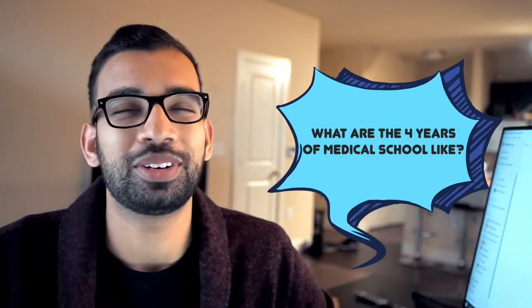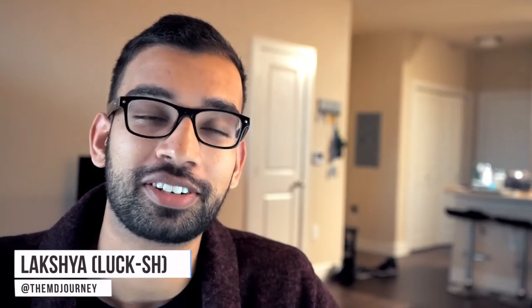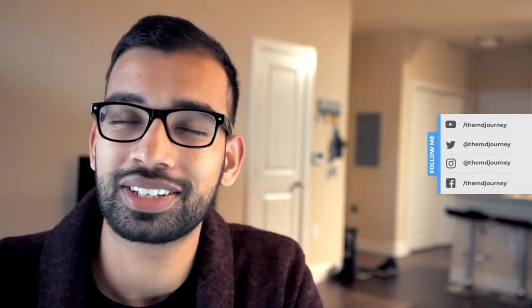If you've always been curious what med school is really like, in this video I'm going to break it down year by year. Lux here for the MD Journey, helping you succeed on your medical journey with less stress. If you're new to the channel, welcome. My name is Lux. I'm a first-year internal medicine resident making videos just like this for people just like you.